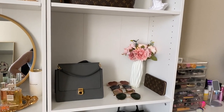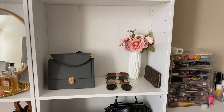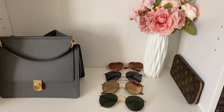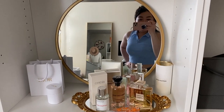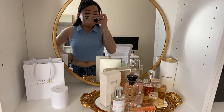Moving down a little bit, we have the Polène Numéro set. We have some sunglasses — I usually gravitate towards these Ray-Bans right here, the first and second ones. I have my full-size wallet, which I hardly ever use, and some fake flowers.